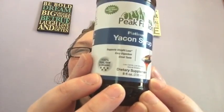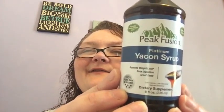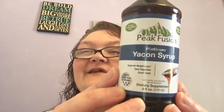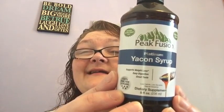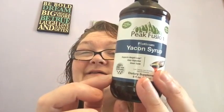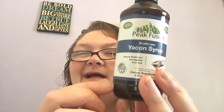At Peak Fusion, they go above and beyond to only bring the highest quality health and wellness products to their valued customers, so you get peak results. Their quality standards exceed industry standards, relying on independent third-party testing. They've researched the major US suppliers' purity and processing methods so you don't have to, with clinically proven ingredients backed by a hassle-free 30-day money-back guarantee.